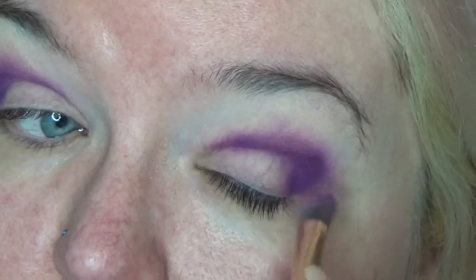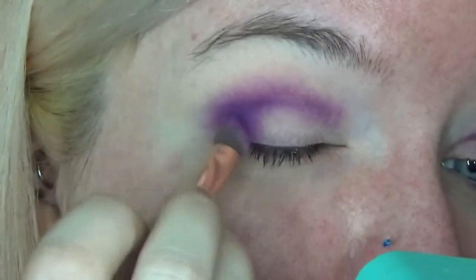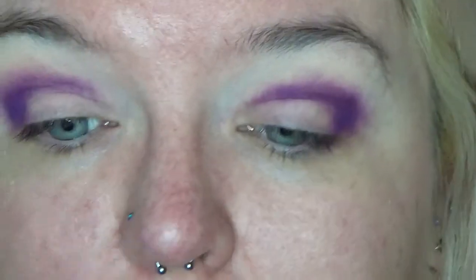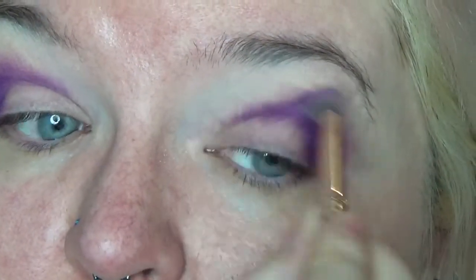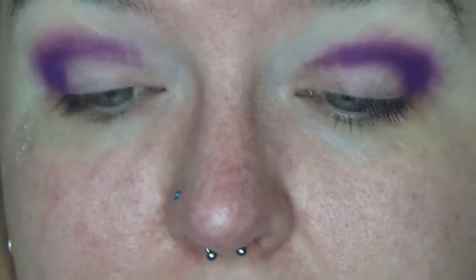I'm thinking back - I used to have an eyeshadow from them, but now I think about it, it was a loose one - a loose pigment rather than a pressed shadow. So maybe that's why I had a more positive thought in my head about their shadows. Maybe the shimmery ones are better - I didn't grab any of those, but shimmers tend to be a little bit easier to work with. I definitely want a little bit more black to define the crease area.